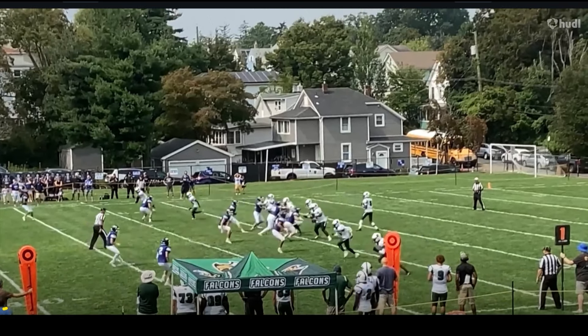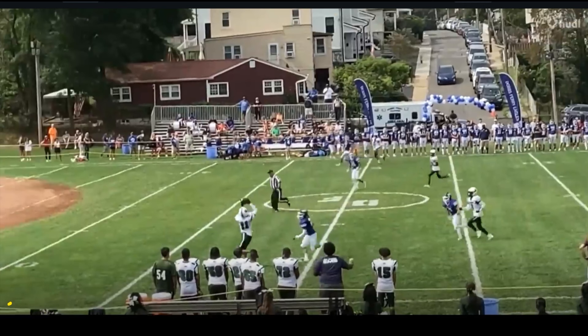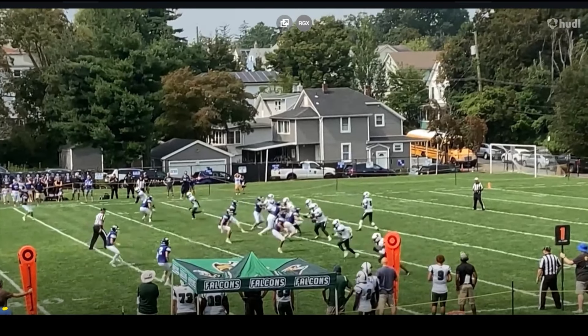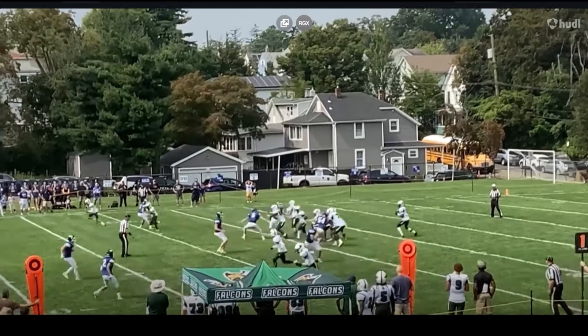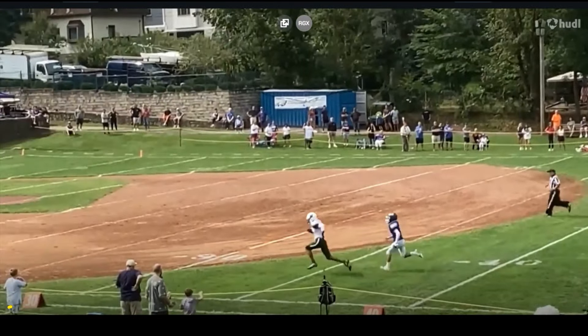He gives a look to the right and then comes back left. That's a small nuance quarterbacks can use to open things up for their offense and push the safety to the other side — very subtle, but effective. He knows where he's going, and look at the delivery — he really delivers a strike. The DB was kind of on his heels, playing a short route. The receiver goes right by him and the quarterback delivers an absolute strike, not floating it at all.